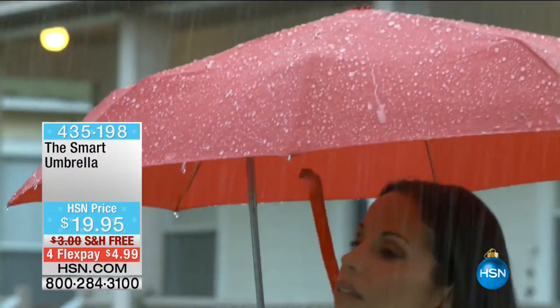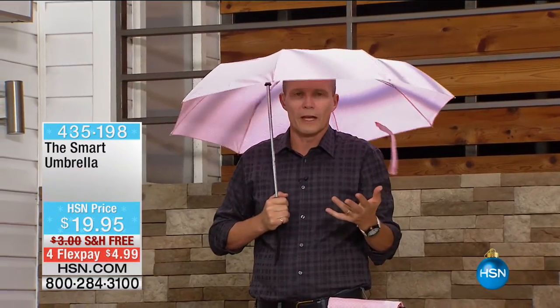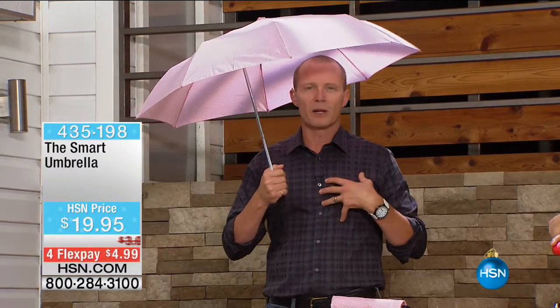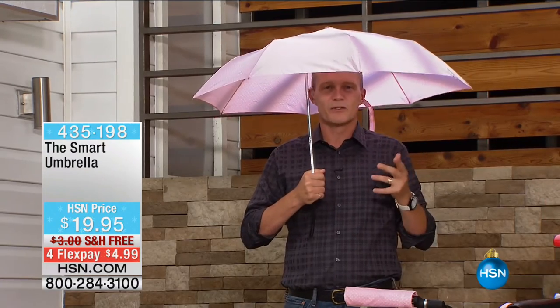Why is it the smart umbrella? You notice it's offset — the post is not set in the middle. You're no longer using only 50% of your umbrella coverage. I'm now using three quarters, if not all of the coverage. So if you're sharing this umbrella, not one of you has to be sacrificed. I know when I'm walking along with my kids and my wife with a traditional umbrella, I take the plunge — chivalry's not dead. With this, I'm completely covered. I'm six foot two, I'm a big man — that's a lot of coverage for less than $20.